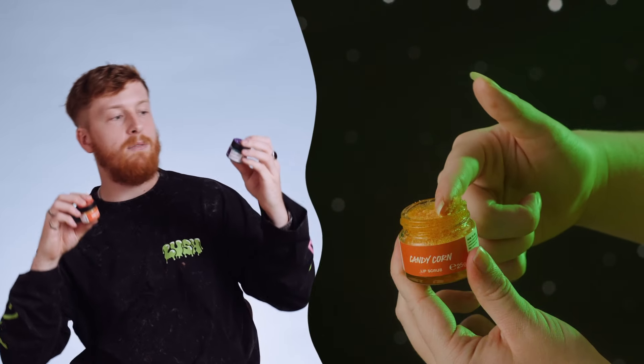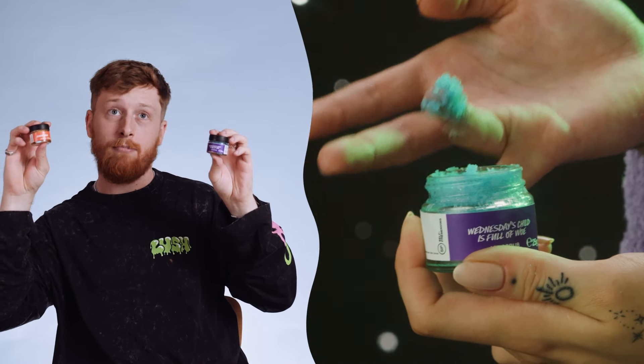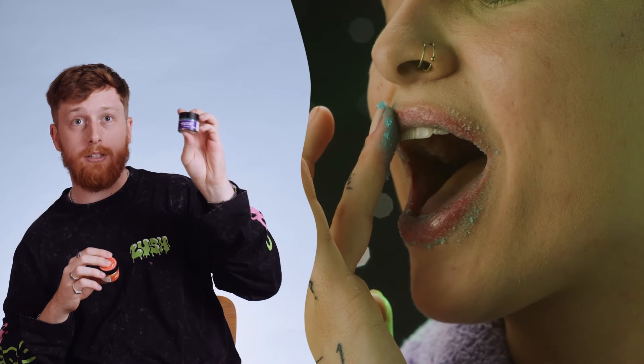There's still more! Lip scrubs — we have two coming this Halloween. We have Candy Corn, and we have Wednesday's Child is Full of Woe. Candy Corn smells like candy corn, and Wednesday's Child is Full of Woe smells like sugar plum. And we have a Pumpkin Spiced Latte Lush Melt for your bath or oil burner, to make your house smell of pumpkins. How delicious is that?